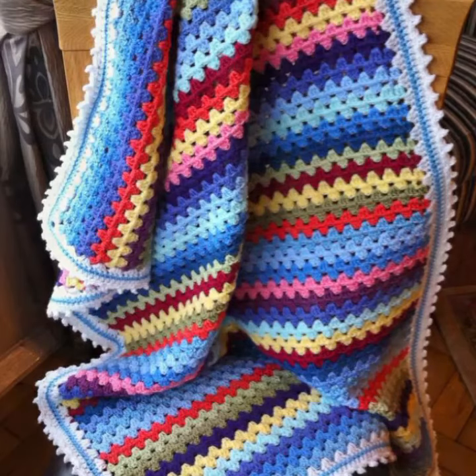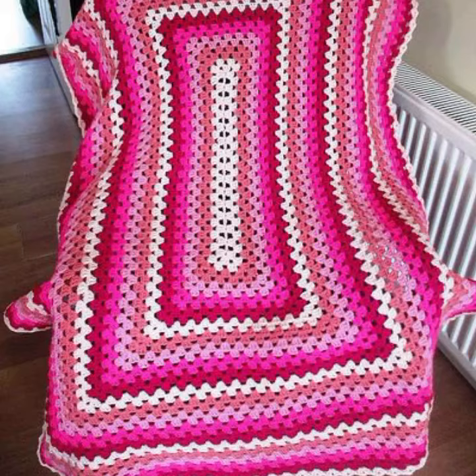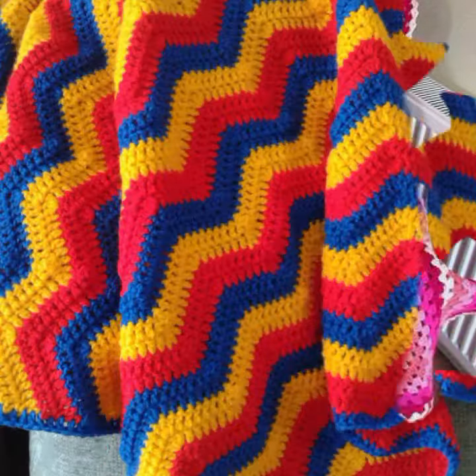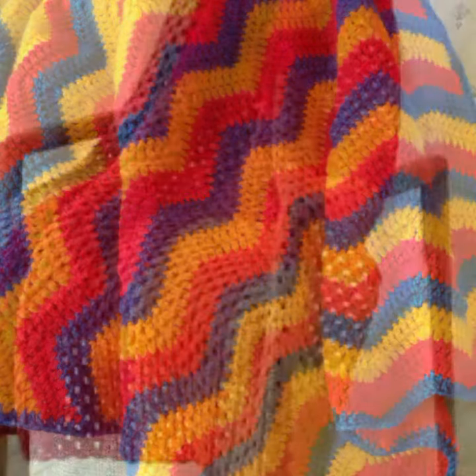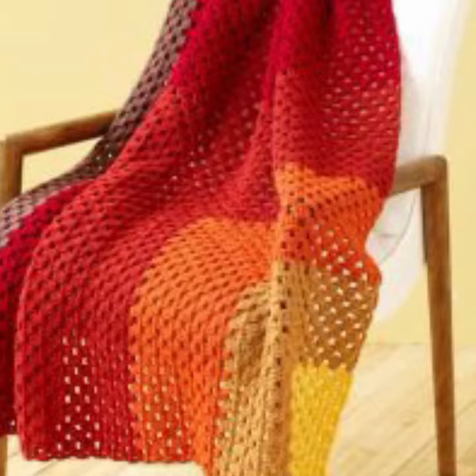Hello friends, welcome back to my channel. Today I will talk about the most stylish, most worn, most demanding baby crochet blanket patterns — different designs, different ideas, different color combinations and contrasts for your sweet babies. You can see them in this video.